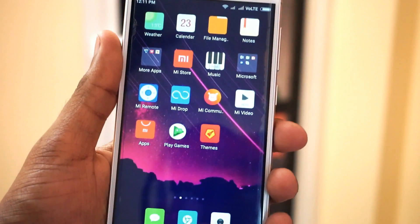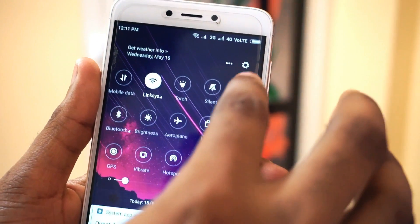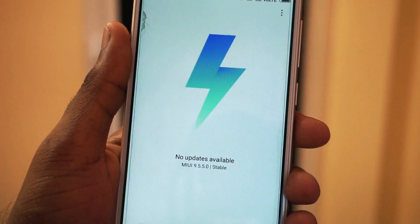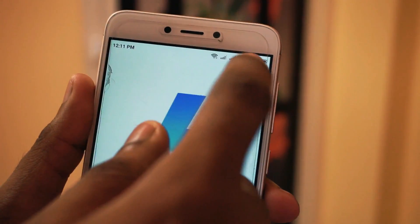Hello friends, this is Manu Raj here from Gadgetkada. Xiaomi has rolled out the latest update MIUI 9.5.5 for the Redmi 4 users. In this video, let's check out what we have in this update.